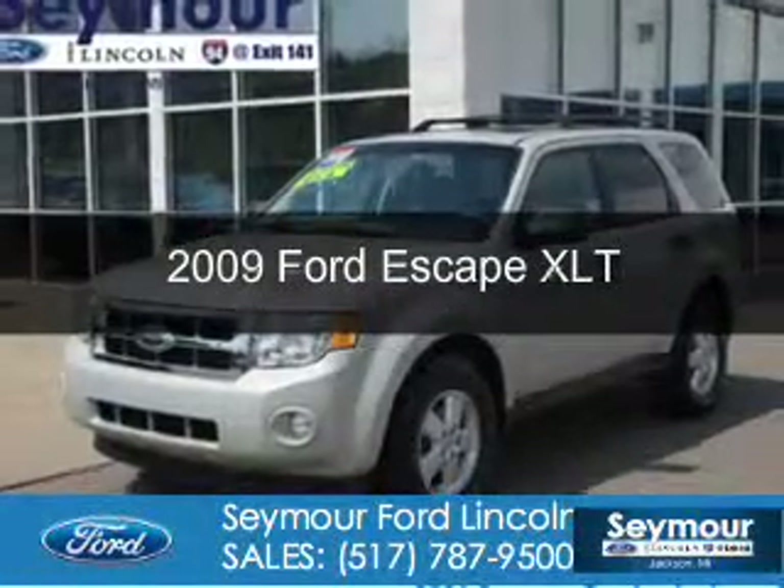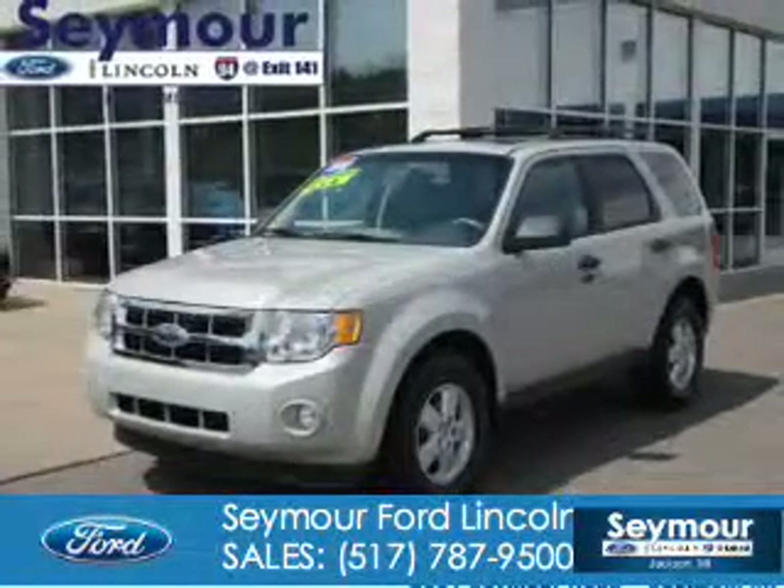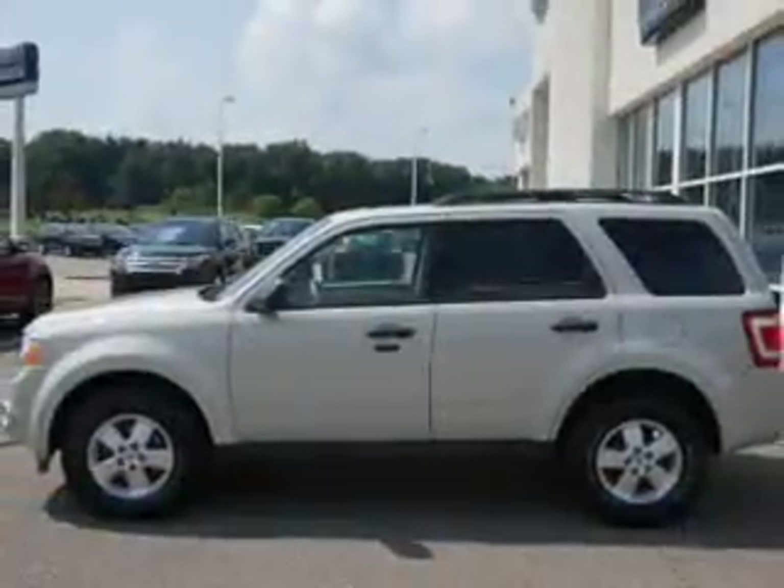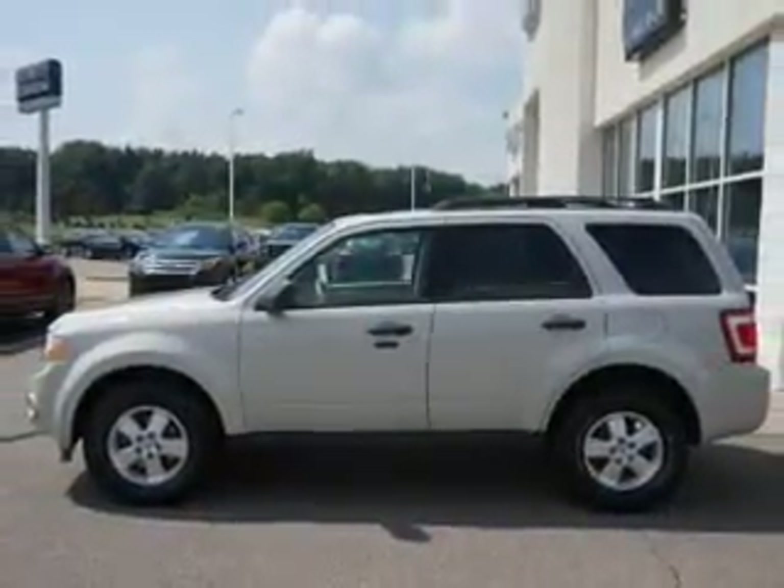This is a used 2009 Ford Escape, powered by 4-wheel drive, a 2.5-liter 4-cylinder engine, and a 6-speed automatic transmission.